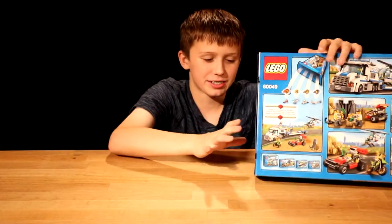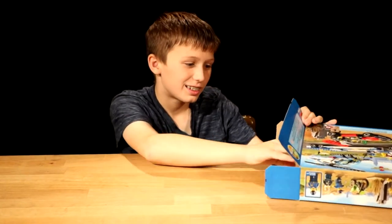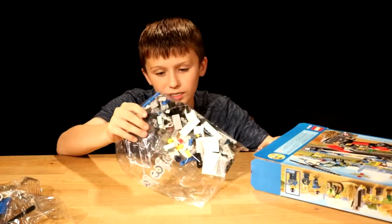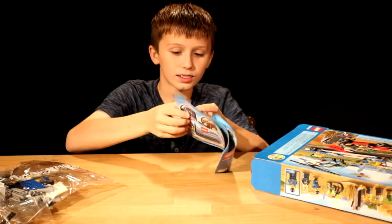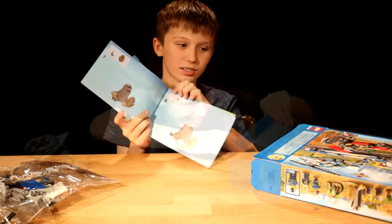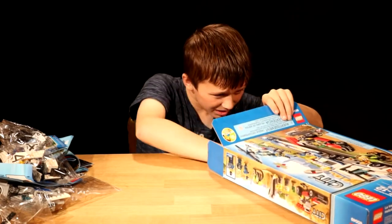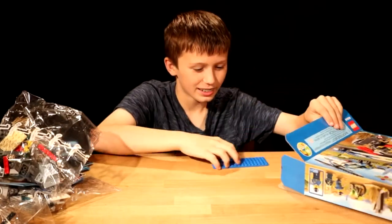Let's open this up and I'll show you what's inside. You get bag two, bag three, some instructions on how to build the models, bag four, bag one, and the platform.